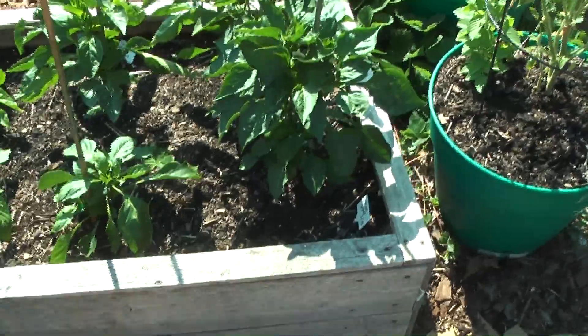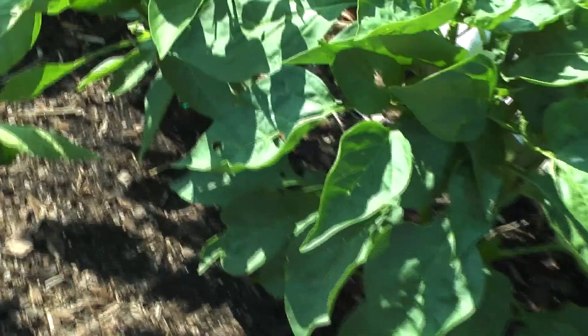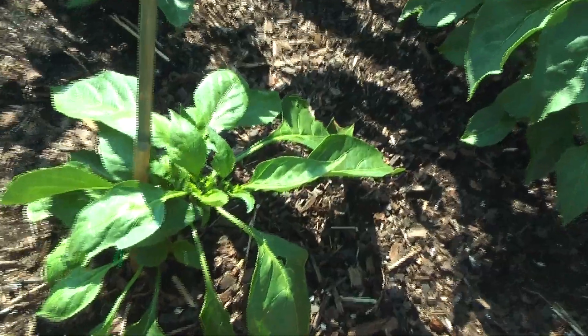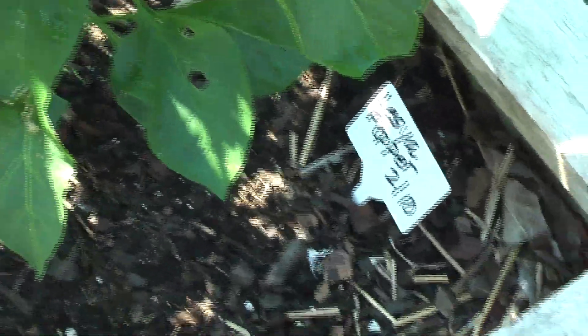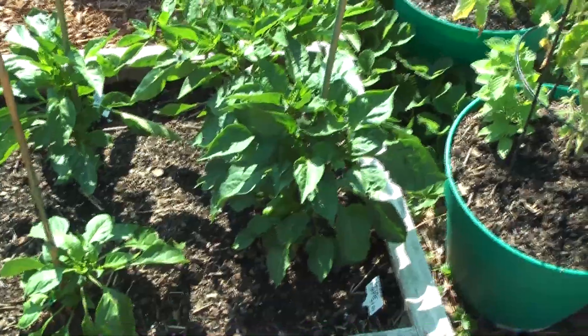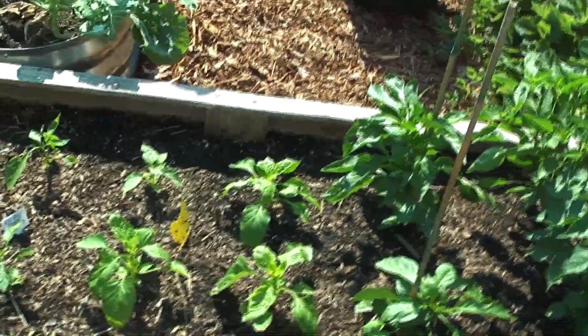These are my peppers. This one is Belasia, and that one back there is Shishito. That one is a yellow bell pepper, and this is a California wonder. Now the Belasia has some peppers coming in there — it's really doing good. It's got flowers. I've never grown it, but I've heard that it is a really nice tasting pepper. I don't care for hot peppers, so all I have are sweet peppers growing.